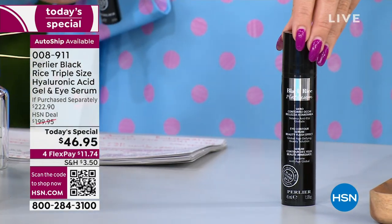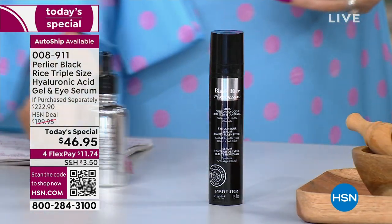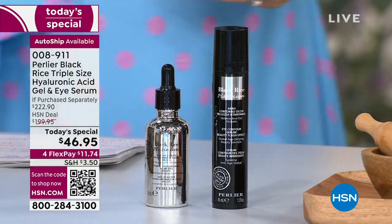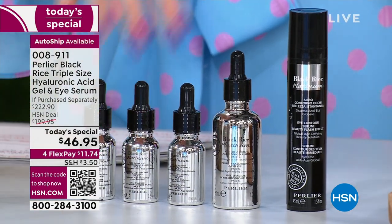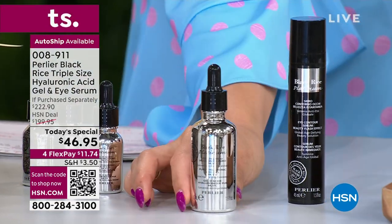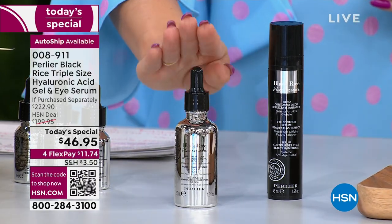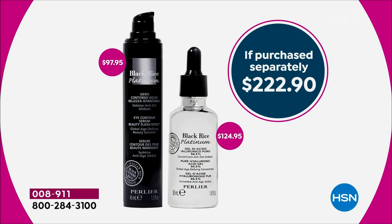The eye serum is about $98 worth. Then we bring in the pure hyaluronic — the normal size is $79 on its own — three of those are in the big jar. So our today's special on just the hyaluronic would be $125 worth. At $46.95 for today's special, that's $78 in savings — and we didn't stop there, we're also giving you the $98 eye serum.